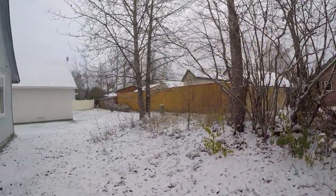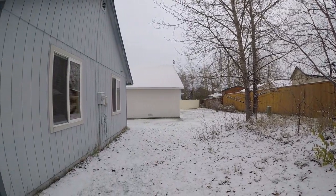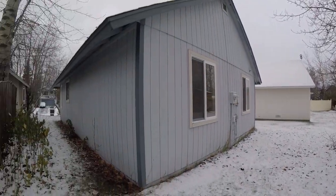A little backyard — it's not fenced, but a little bit of room to spread out.